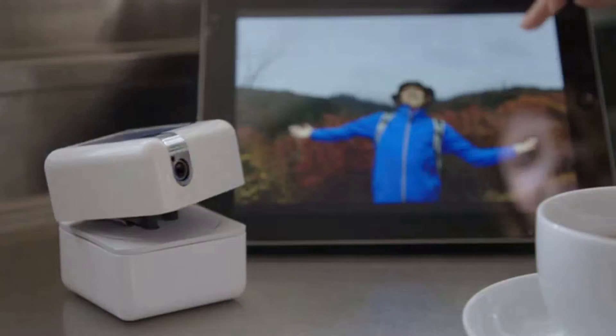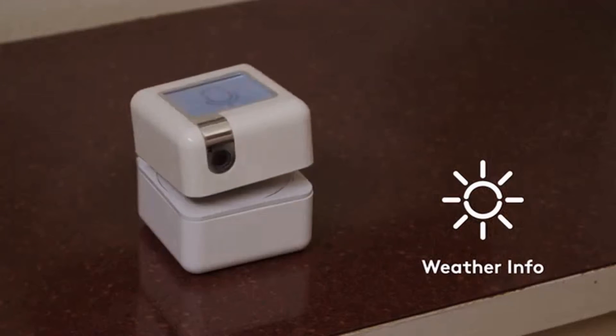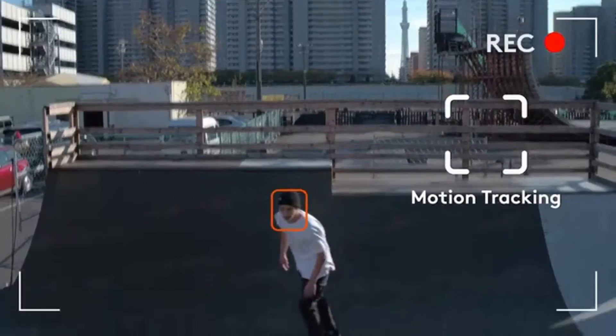PlenCube also connects to smart devices and provides weather forecasts, news, and other information for your day. PlenCube connects everything.